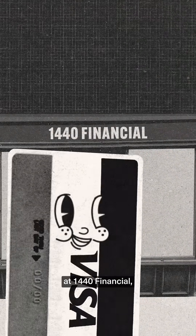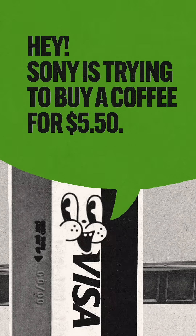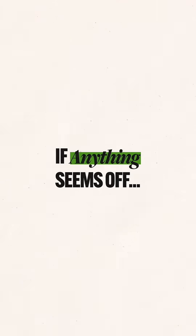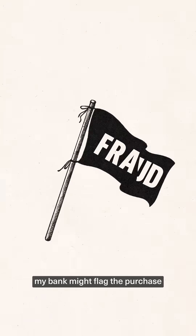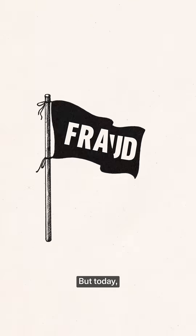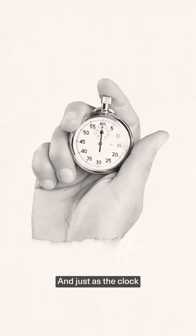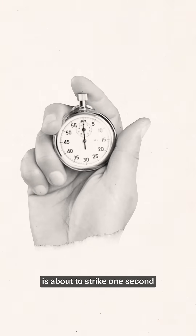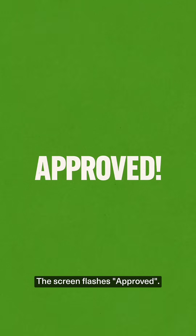When Charger arrives at 1440 Financial, he shouts: hey, Sony is trying to buy a coffee for $5.50 — is this okay? In a nanosecond, it does some investigating. If anything seems off — maybe I'm buying coffee in a city I don't normally visit — my bank might flag the purchase for fraud. But today, everything looks fine. And so, just like that, Charger bolts all the way back to the coffee shop. And just as the clock is about to strike one second since Charger took off, he hands the green flag to the coffee shop cash register. And at that exact moment, the screen flashes approved.